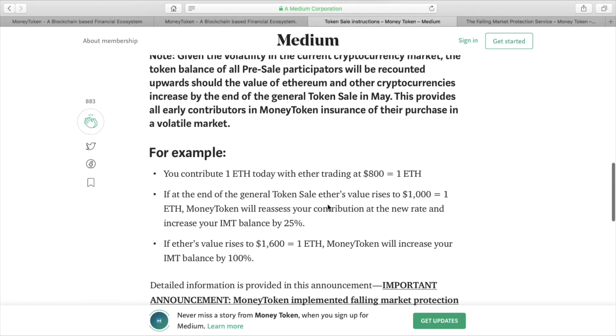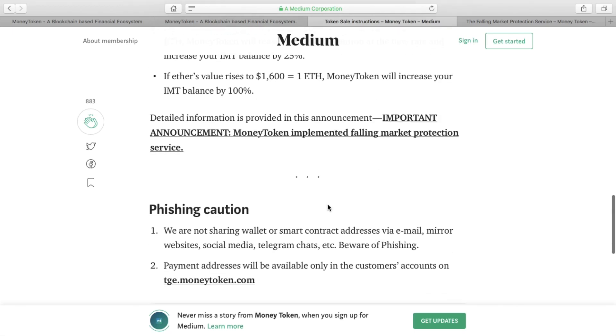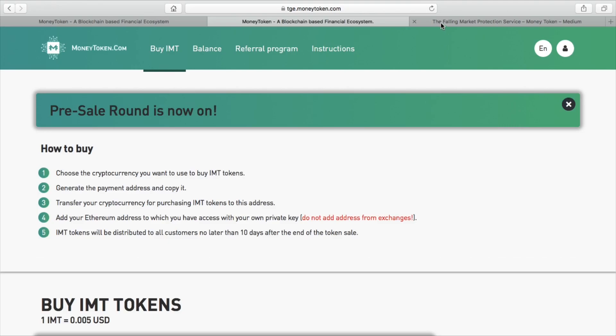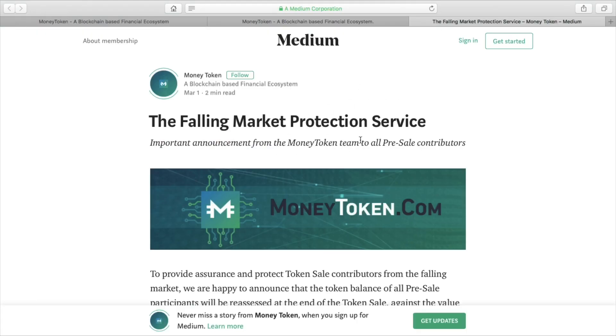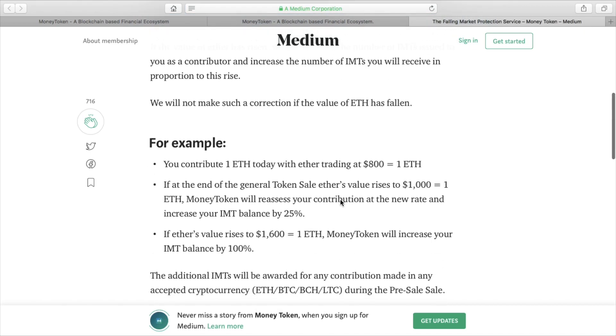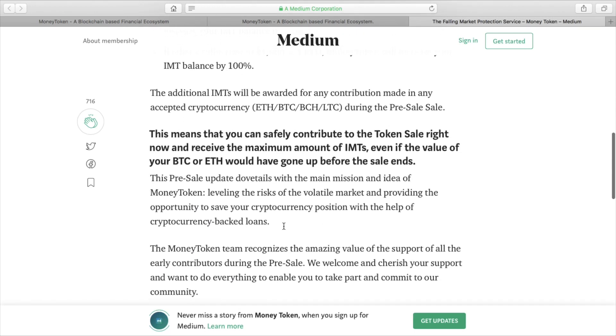One of the best things about this ICO, which I have not seen anywhere else, is that they have implemented a system called the Falling Market Protection Service. In theory, if you go ahead and buy into IMT today and the price of your cryptocurrency - so for example if your Bitcoin is worth $5,000 - but when the ICO concludes, if that one BTC is worth $6,000, you will get back your IMT tokens at that current value, not the value you bought in at. So it slides upwards, not downwards.